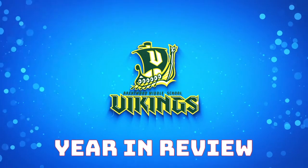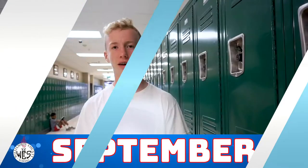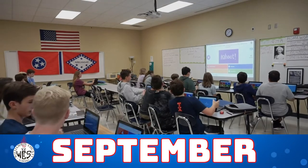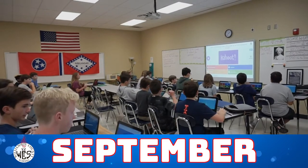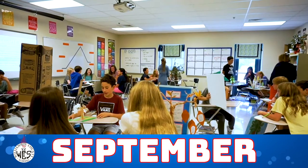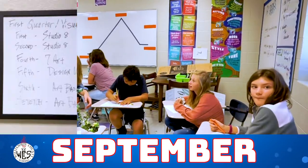This is our year in review. Today in social studies class we are doing a Kahoot review for the China test. In seventh grade ELA we are presenting our summer reading tree projects.